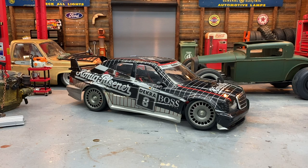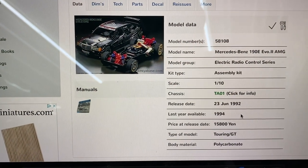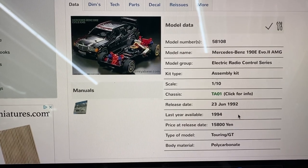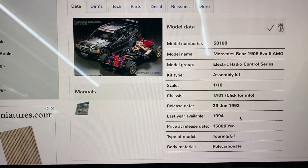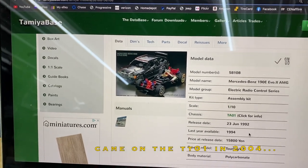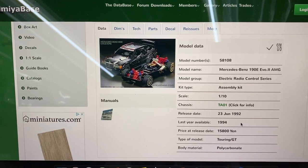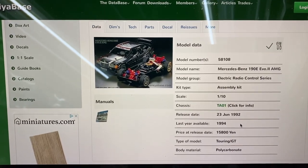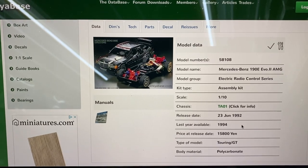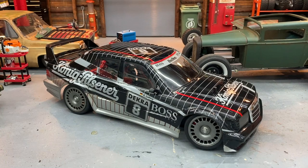The body isn't beat up — it's just a sticker nightmare. This is kit 58108, first available June 23rd, 1992, last available 1994. I use Tamiya Base — they have an awesome database of all Tamiya kits with links to manuals and things. It's very handy when you're doing all this vintage stuff.